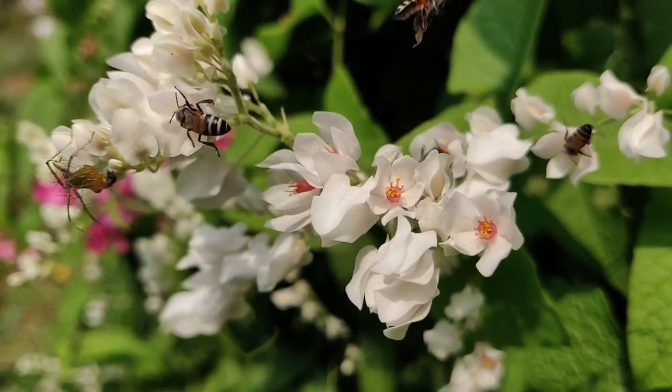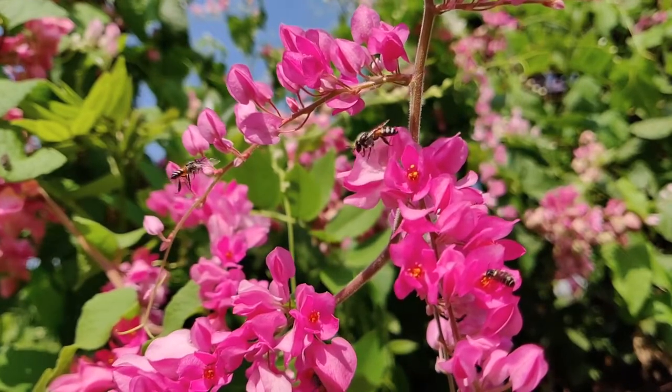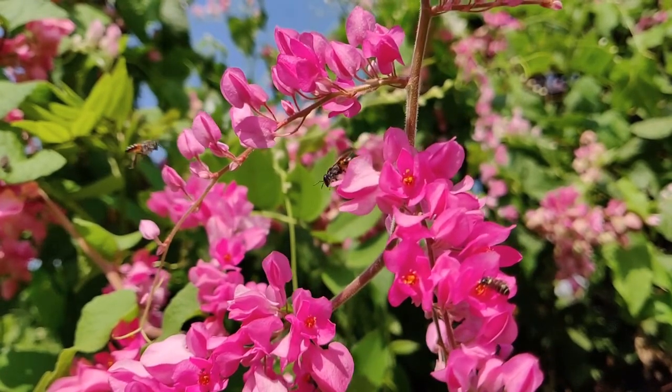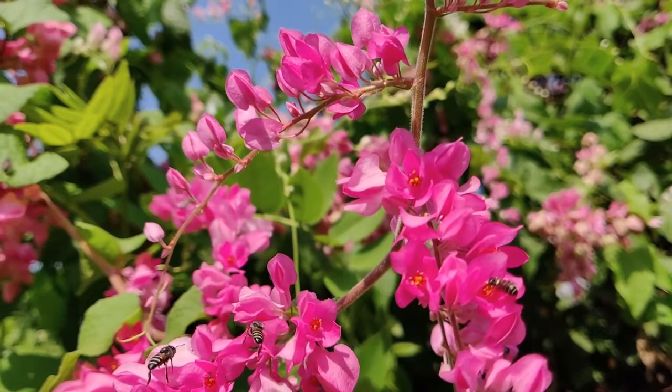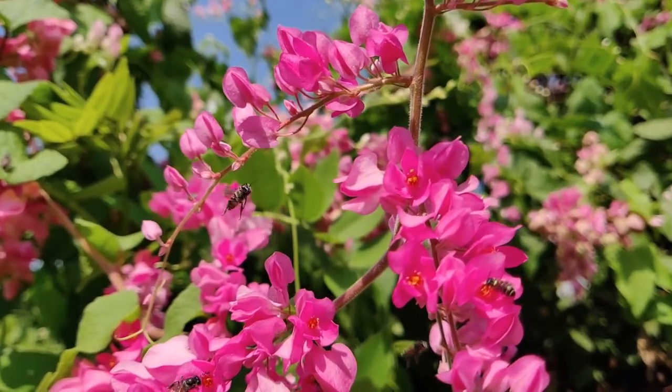The buff-tailed bumblebee has a brain the size of a poppy seed, which is incredible given the fact that scientists have managed to train them to score a goal in bee football in return for a sugary treat. Quite unbelievable.